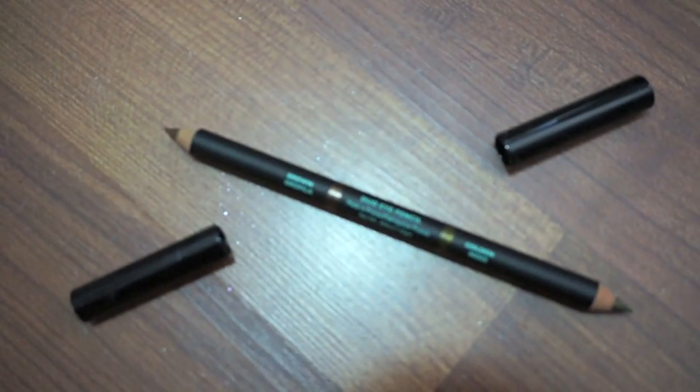First is — what is this? Vincent Longo Duo Eye Pencil. Full size, retails for $26. Featuring two complementary shades, allowing me to create a variety of eye looks.